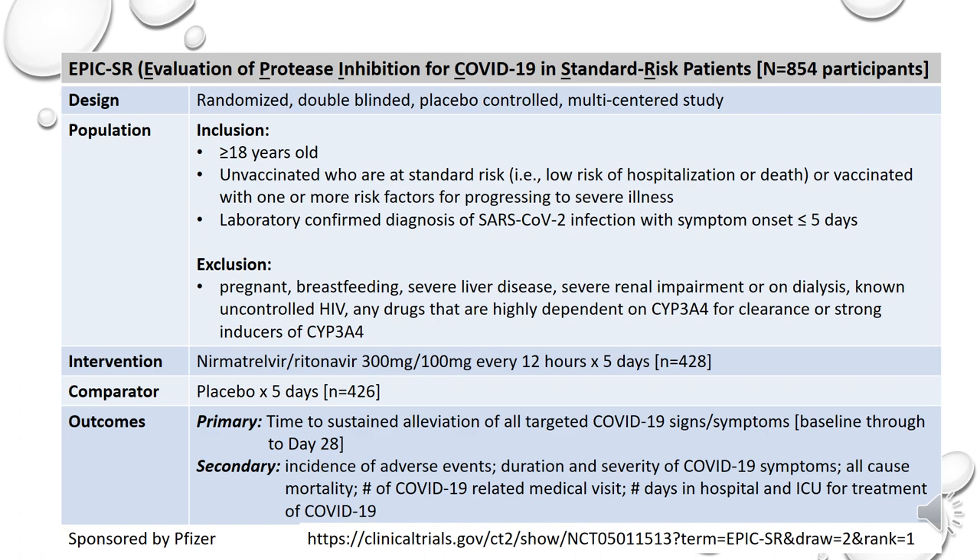Moving on to the EPIC-SR study, the difference between the EPIC-HR and the EPIC-SR study was that the EPIC-SR study looked at standard-risk patients who were at low risk for hospitalization or death. The study design was relatively similar except that in the EPIC-SR study, they included unvaccinated participants who were at standard risk, or vaccinated participants with one or more risk factor for progressing to severe illness. Exclusion criteria, intervention, and comparator were the same. The primary outcome was the time to sustained alleviation of all targeted COVID-19 signs and symptoms through to day 28.